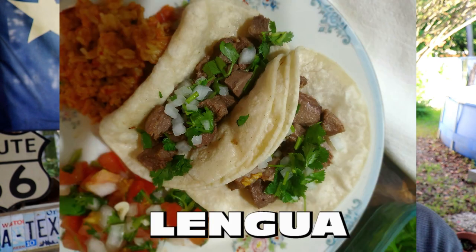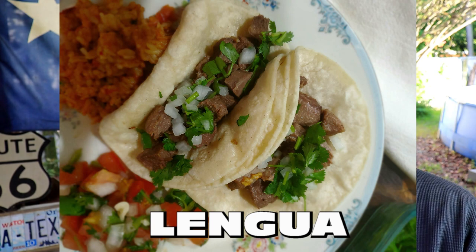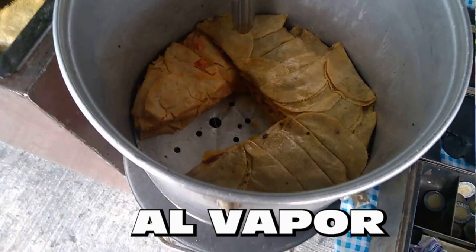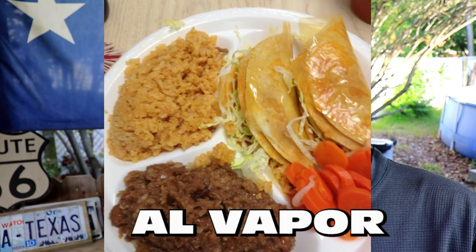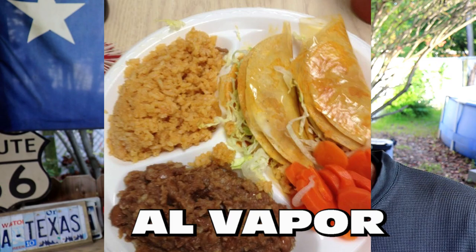Lengua — cow tongue, braised and chopped. Al Vapor — a steamed taco that dates back to the meals prepared by Mexico City silver miners, called Tacos Mineros.